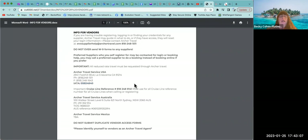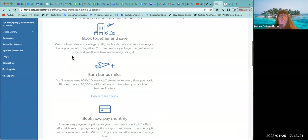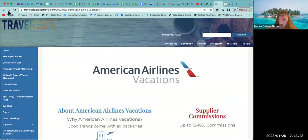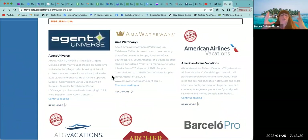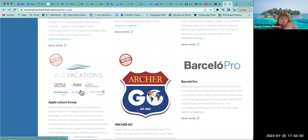You need to have the Archer Supplier Credentials document with the information needed for today — here's that IATA number they were asking for. Print that out and have it handy for all of your registrations. Stop the video now and do that. Going back to American Airlines Vacations, I'll hit the back button to return to what I call the bulk page for registrations.